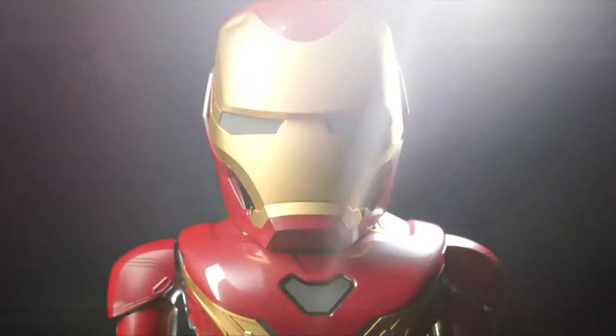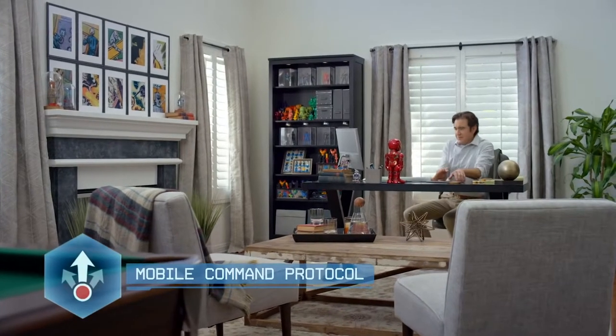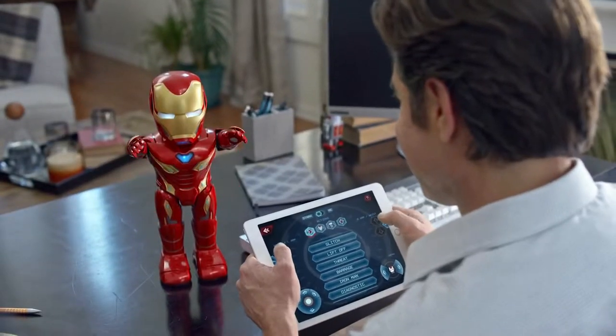With an innovative bipedal design, the Iron Man Mark 50 robot combines cutting-edge robotics and integrated app entertainment that provide a window into the exciting world of Iron Man.